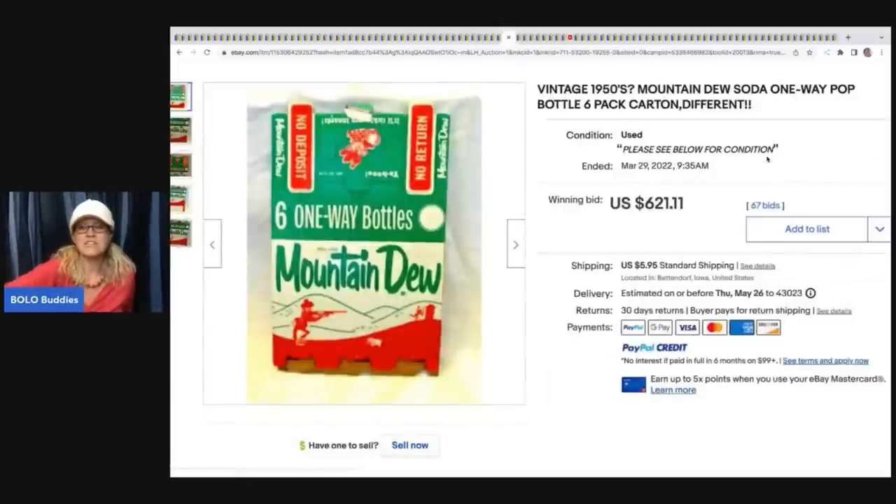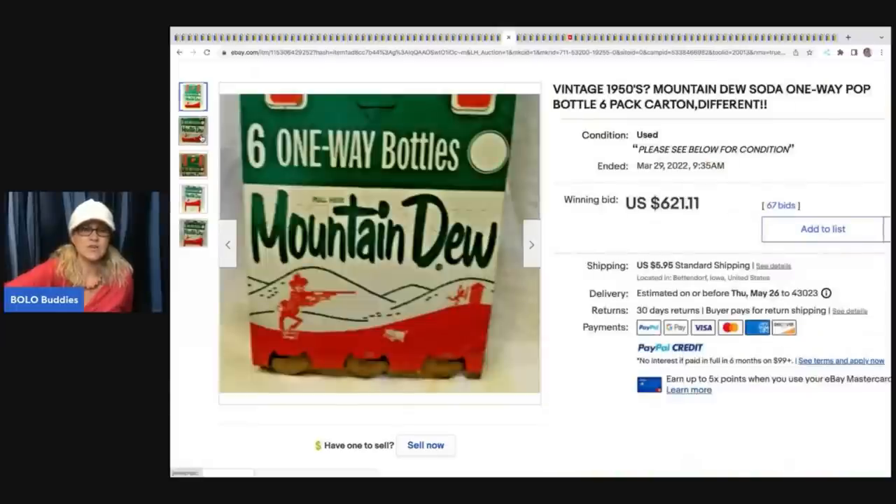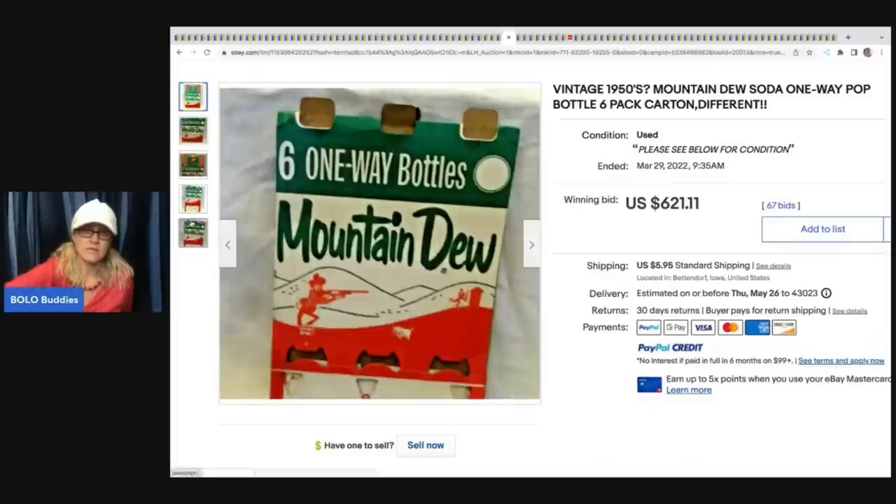The next item is this vintage 1950s Mountain Dew Soda one-way pop bottle six-pack carton. It sold for $621.11. It is a carton - amazing.